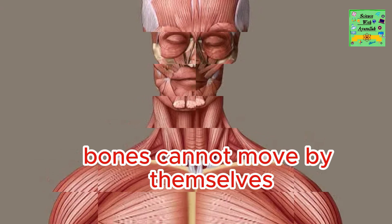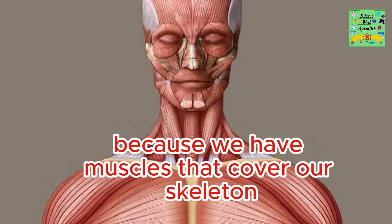Bones cannot move by themselves. We are able to move because we have muscles that cover our skeleton.